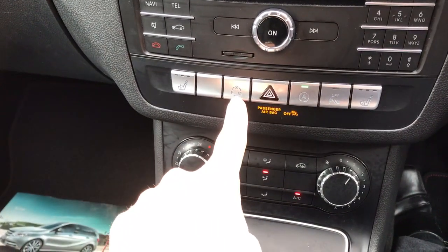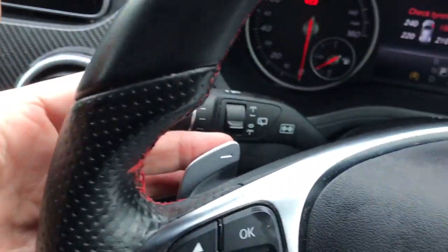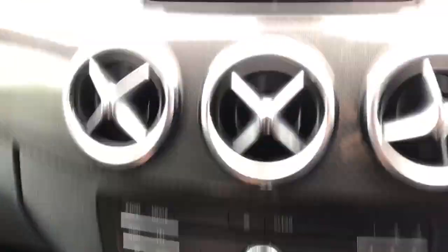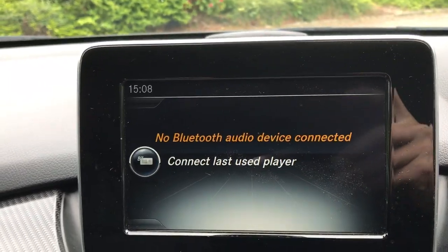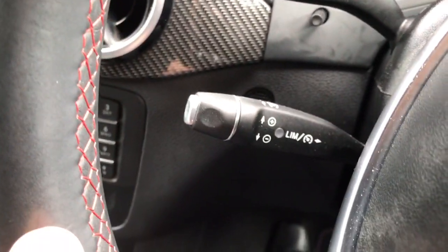Different driving modes — sport, eco, and manual — with paddle shifts on the steering wheel. We've got satellite navigation, telephone, and media. We've got steering wheel controls for telephone, cruise control, and automatic lights.